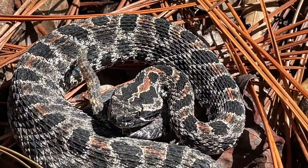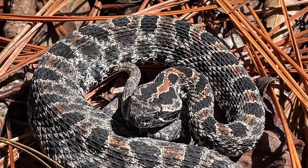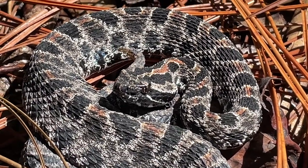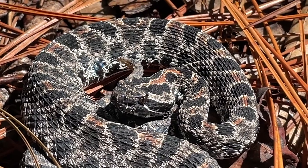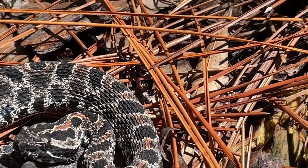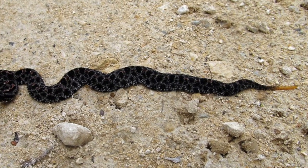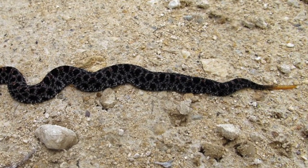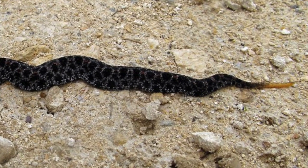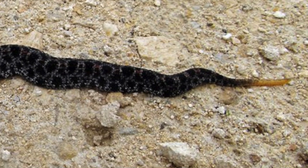Diet and feeding behavior. Dusky pygmy rattlesnakes feed on a wide range of small prey including centipedes and other insects. Frogs, snakes, lizards, and small mammals are also taken, with frogs and lizards probably being their main diet. These snakes may actively pursue prey by following scent trails, but more typically they sit and wait to ambush prey. Juveniles have a bright sulfur yellow tail tip which they raise and wiggle like a worm to lure prey within striking range.